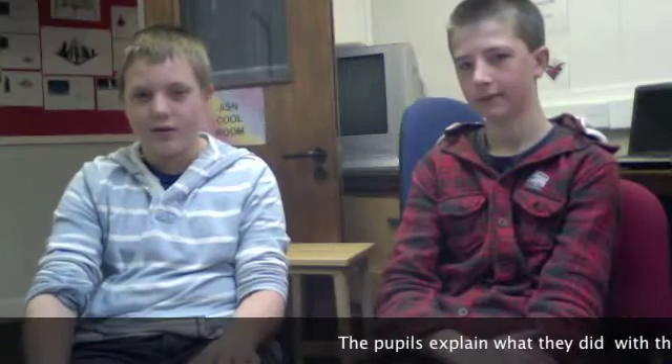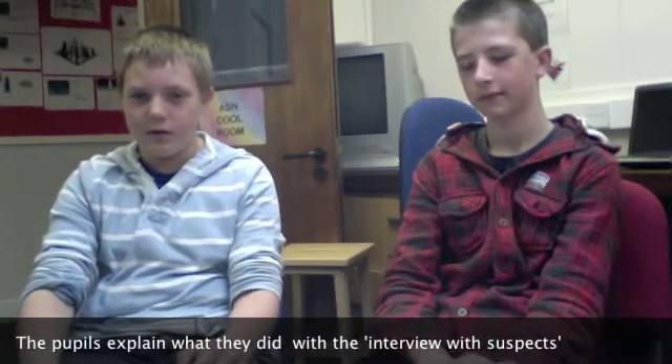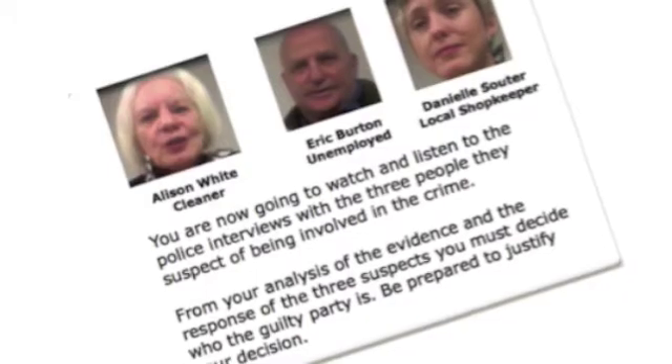Hi, my name is Laura and we're from Bray High School. At the start we just sat down and watched the videos. There was Annie, she was a cleaner at the art gallery, and then there was Eric Portman who was unemployed, and Danielle Cinchel who worked at a local shop. We discussed in our groups who we thought had done the crime. Our group thought it was Annie and Danielle because Annie seemed a bit shifty and Danielle was blaming it on the man. My name is Helm and I thought the interviews were really helpful because we could see the reactions to questions.